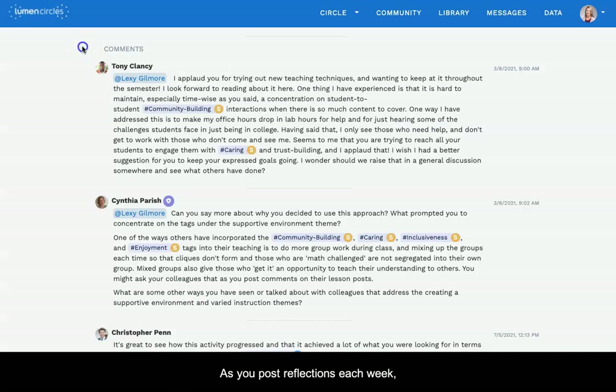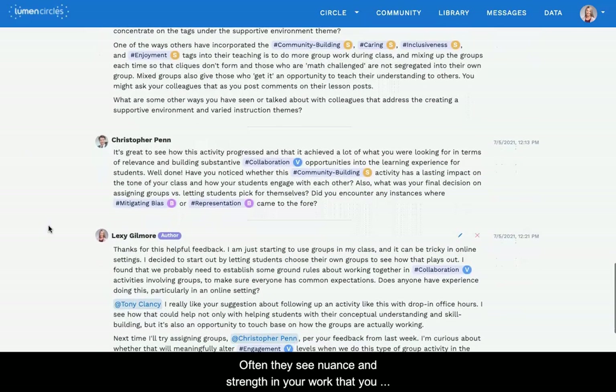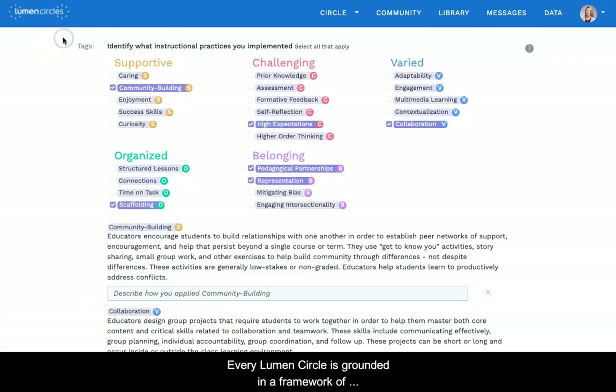As you post reflections each week, your circle facilitator and peers share ideas and feedback to help deepen your understanding. Often, they see nuance and strength in your work that you might not recognize in yourself. Every Lumen Circle is grounded in a framework of evidence-based teaching practices that have been proven through research to support student success. In the circles platform, we've turned this framework into a set of tags.